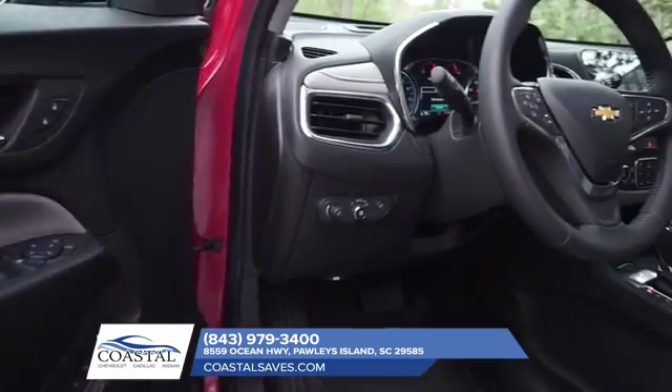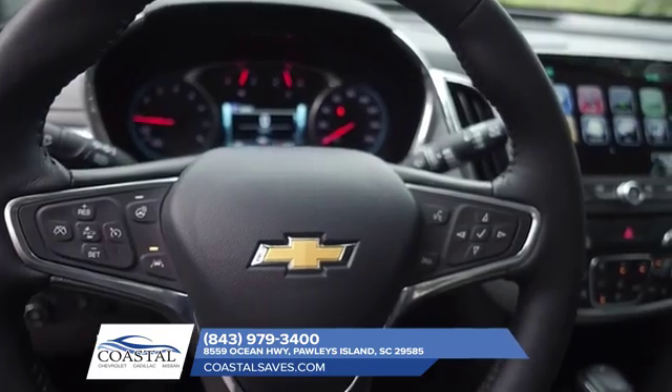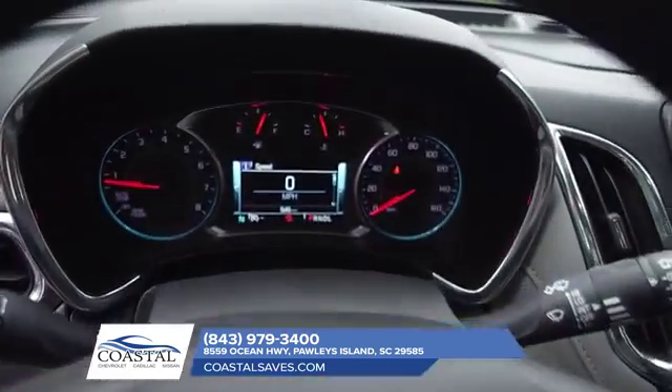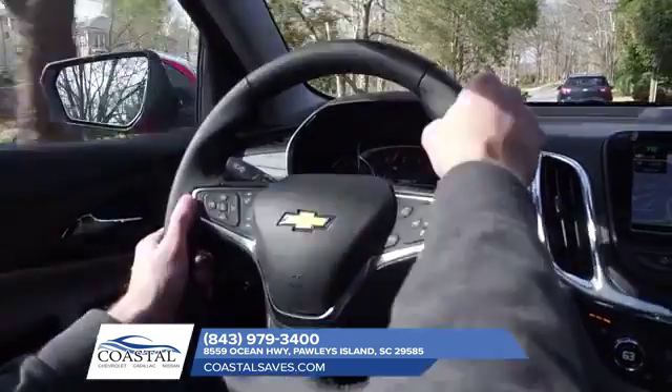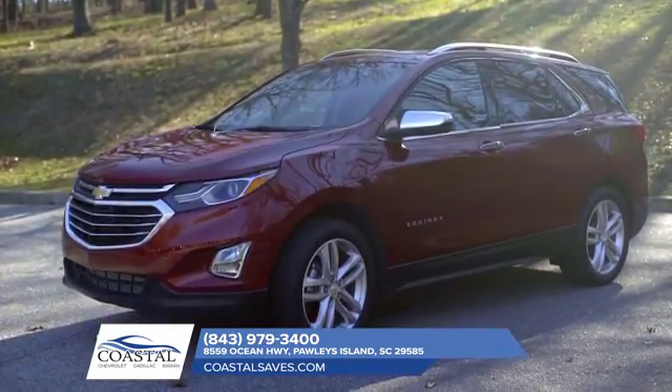The cabin is spacious, comfortable, and flexible, allowing plenty of room for storage. And with a suite of available cutting-edge safety technology, your drive will be as risk-free as it is stress-free. You can really have it all in the 2018 Chevrolet Equinox.